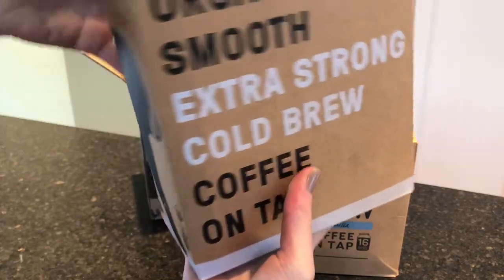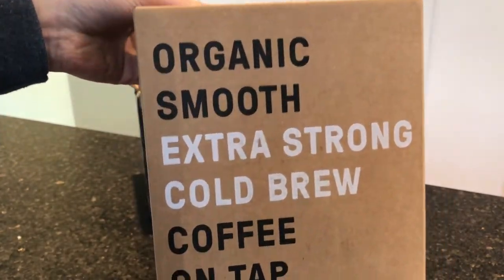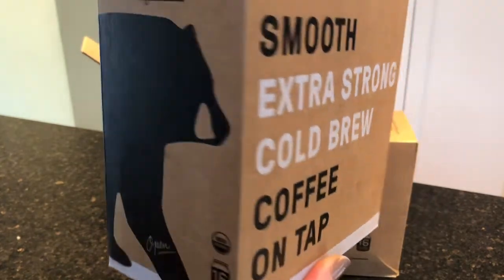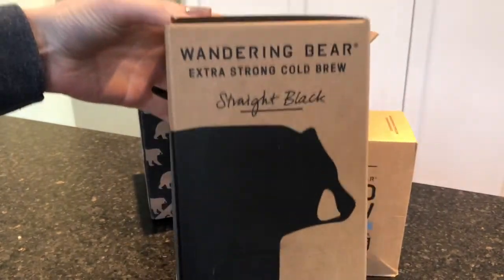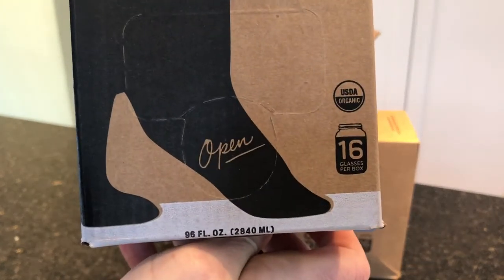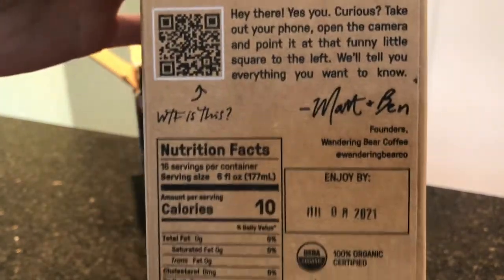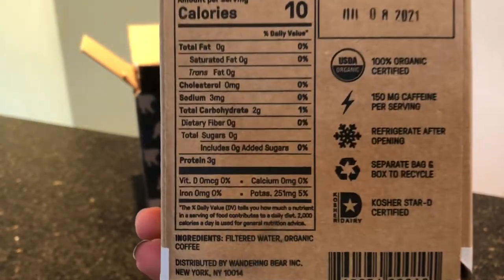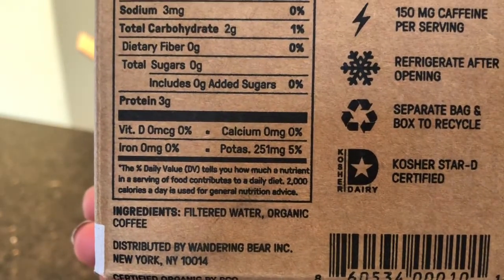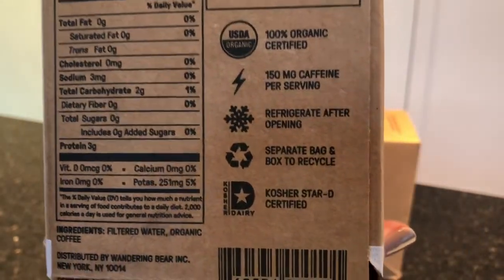And this is the second box — this is the black, organic, smooth, extra strong cold brew, straight black, 16 glasses per box. The nutritional information and ingredients are filtered water and organic coffee. And that is it.